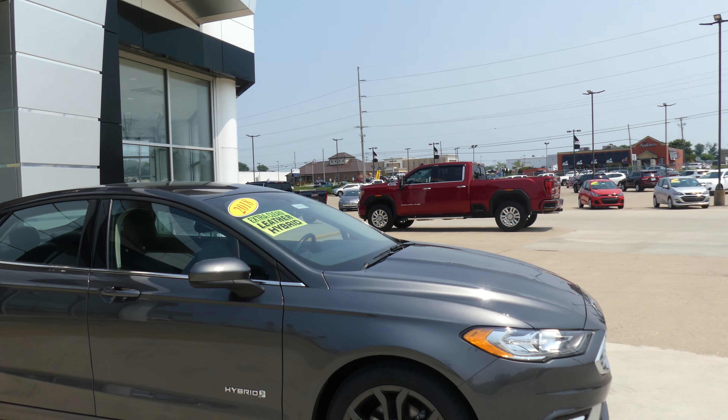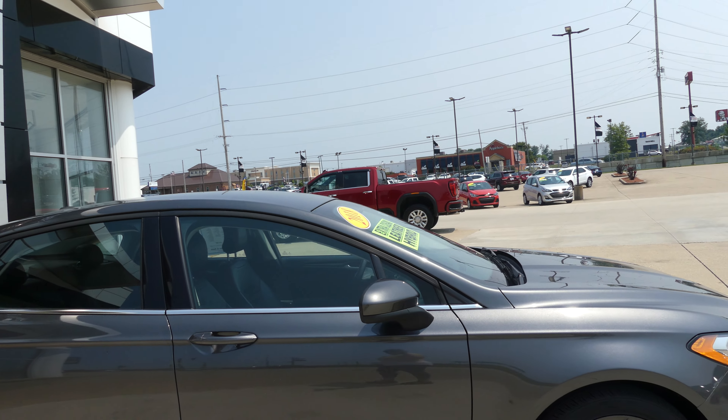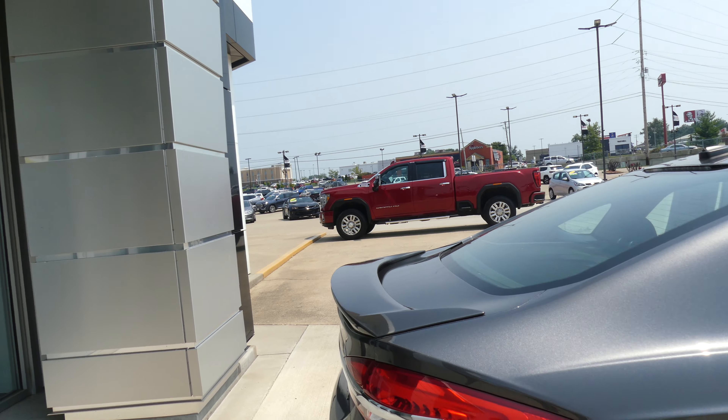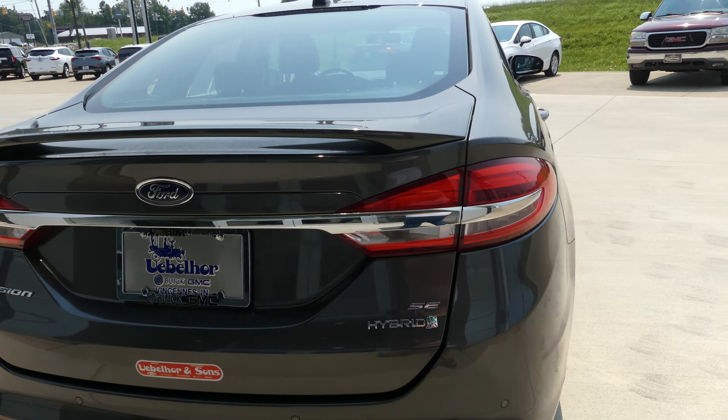This Ford Fusion has 18-inch wheels, chrome trim and accents throughout the exterior of the vehicle, a rear spoiler, rear collision sensors, and a backup camera with display.